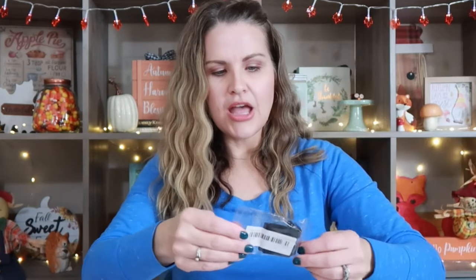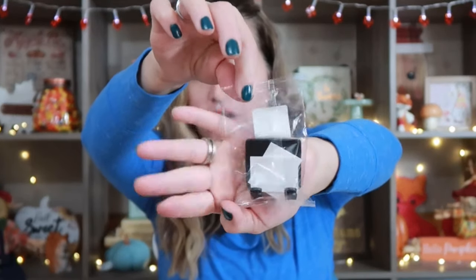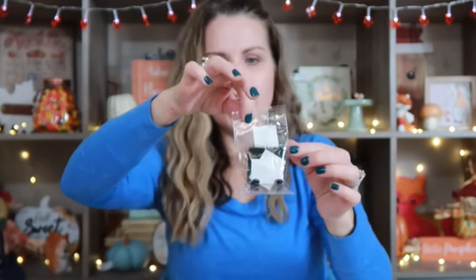I'm not going to take this out of the pack, but what it is are razor holders. Essentially it's just a black tab with a little hook on it. You attach it to the wall of your shower or bath and you can just hang your razor so it's not sitting on the tub. I got myself one and my daughter one to go into our shower so our razors are up off the tub.